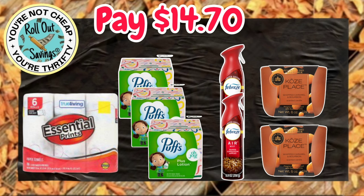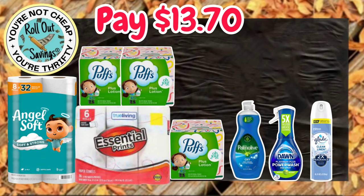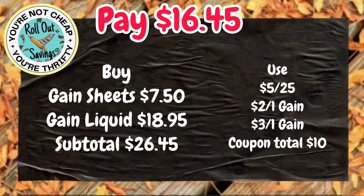Up next, you're going to get your True Living Paper Towels, on sale for $4.50, three of the Puffs Tissues, two Febreze Air, and two of the Cozy Place Candles. That will be $14.70. On this household deal for $13.70, you're going to get your Angel Soft, your True Living Paper Towels, three of the Puffs, Palmolive, Dawn Power Wash, and also a Glade Air. We have a Gain deal here for $16.45 — you're going to get your Large Gain Liquid and the Gain Sheets, and that will be $16.45.